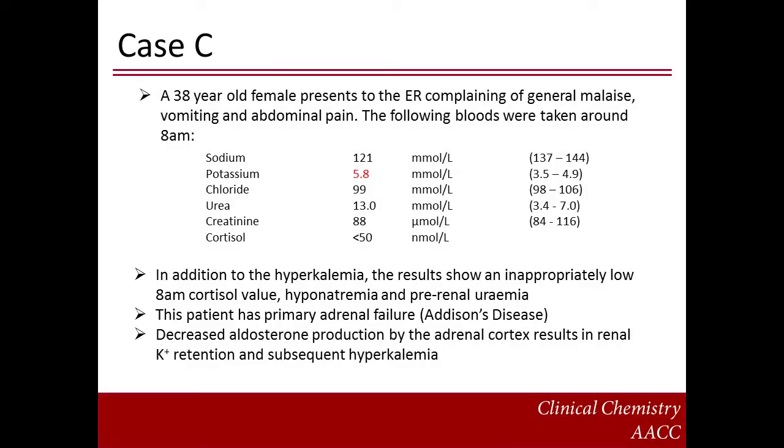Here is an example of a case of hypoaldosteronism secondary to primary adrenal failure. A 38-year-old female presents to the ER overnight complaining of general malaise, vomiting, and abdominal pain. The following bloods were taken at approximately 8am. In addition to hyperkalemia, the results show an inappropriately low 8am cortisol value, hyponatremia, and pre-renal uremia. This patient has primary adrenal failure or Addison's disease. Decreased aldosterone production by the adrenal cortex results in renal potassium retention and subsequent hyperkalemia.